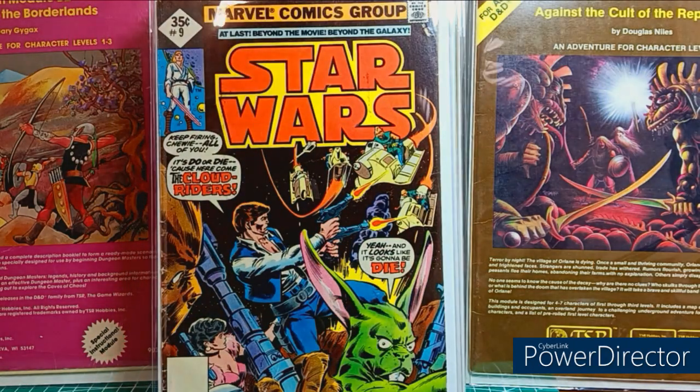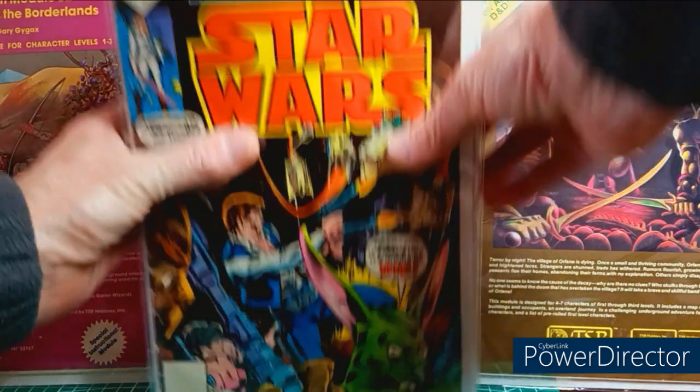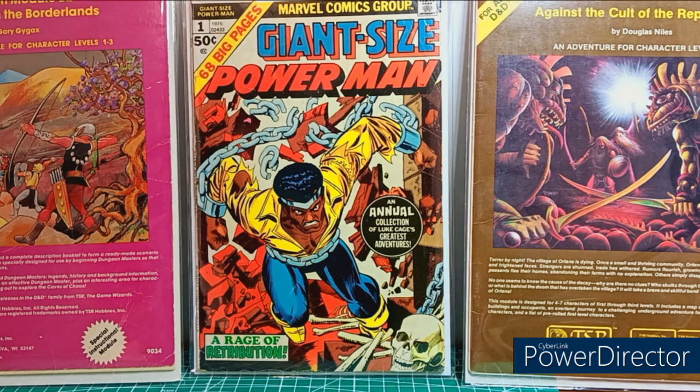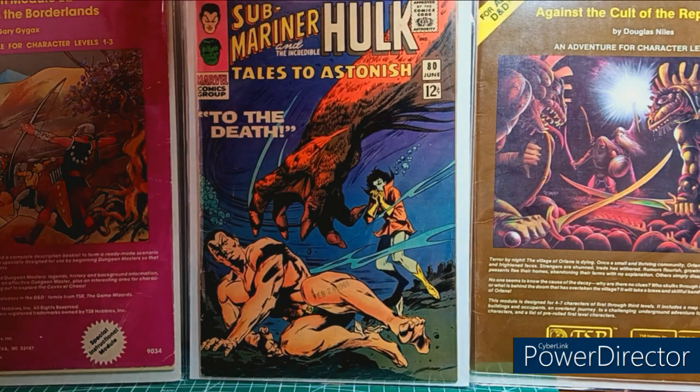Star Wars number 9 — that's a first appearance of something, I forget. Giant Size Power Man number 1, mid grade — cool book I hadn't seen before. Another TTA — more Gene Colan goodness, low grade, number 80.